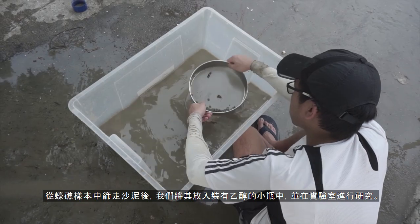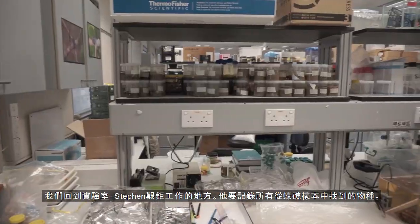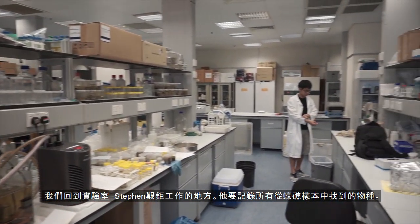After sifting the mud out of our samples, we pour them into small bottles filled with ethanol, where they will be studied in the lab. We head back to the lab, where Stephen has the grueling task of going through each and every sample and collecting data on any species he finds.